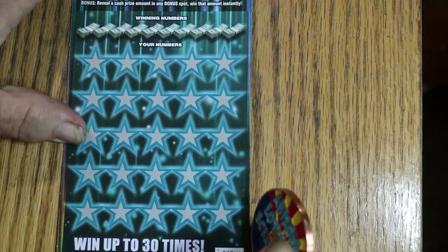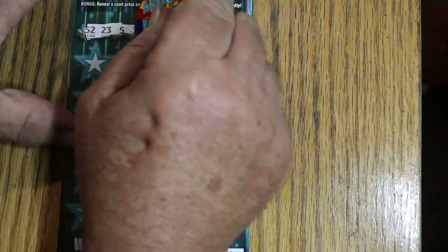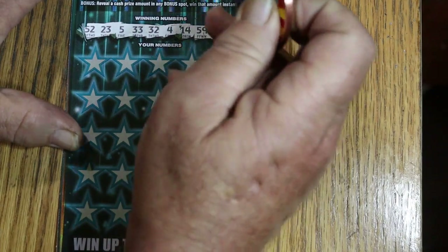All righty. Can we get a back-to-back with ticket 10? The winning numbers are: 52, 23, 5, 33, 32, 4, 14, 59, 54, and 36.